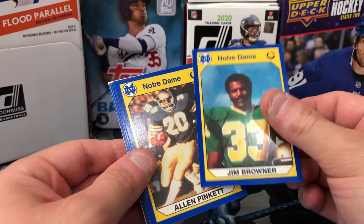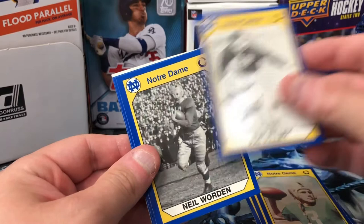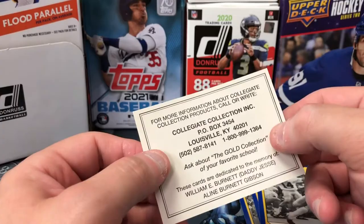Yeah — toilet paper tube cardstock. Jim Browner, Alan Pinkett, Reggie Ho. Probably not the most exciting thing you'll ever see opened on this platform, but it's in there, we had to open it. Yeah, no idea what we were getting there.